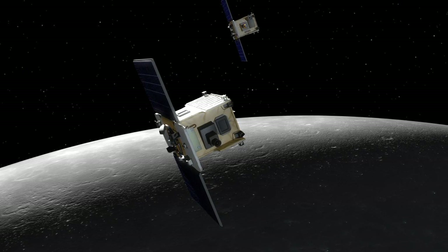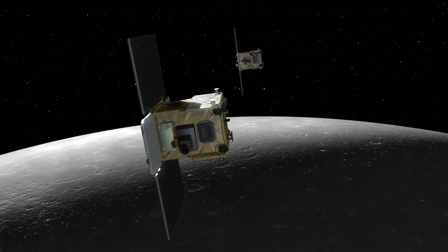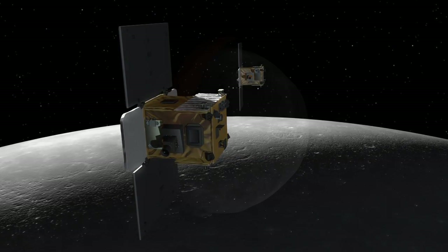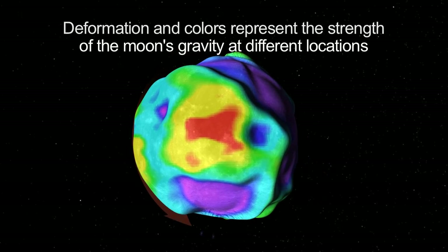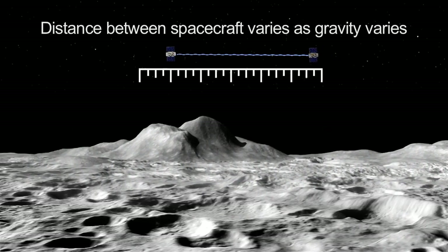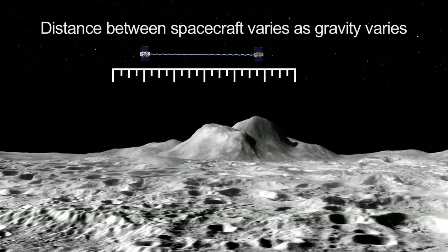Each GRAIL spacecraft is about the size of a washing machine, and they're not identical twins — they have minor differences resulting from the need for GRAIL A to follow GRAIL B as they circle the moon. This Gravity Recovery and Interior Laboratory mission will create the most accurate gravitational map of the moon to date. Accurate knowledge of how the moon's gravity varies from place to place will also be an invaluable navigational aid to future lunar spacecraft.